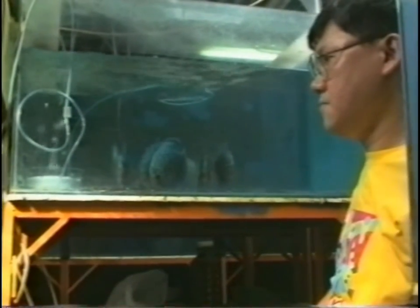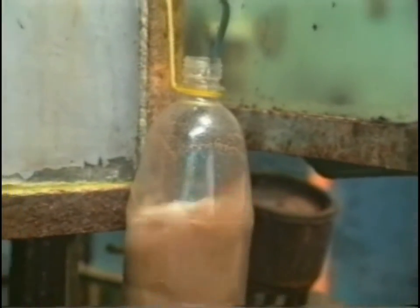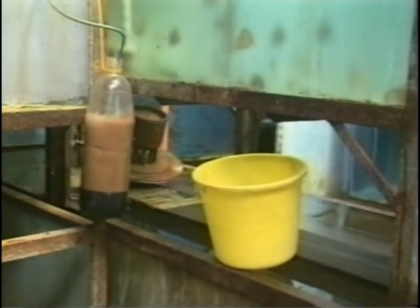Nauplii from Artemia salina, which can be bred from eggs in old beverage bottles without any trouble, are then usually poured directly into the aquarium along with the salt water and fed to the fry in the first few days.